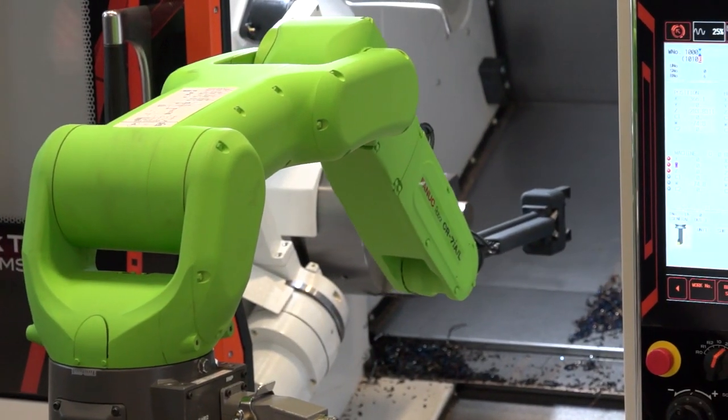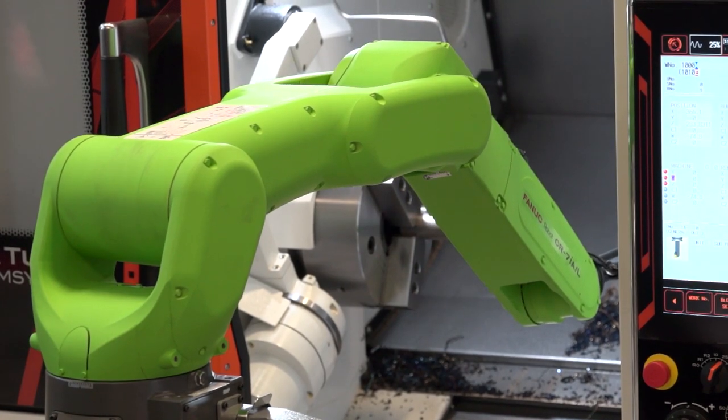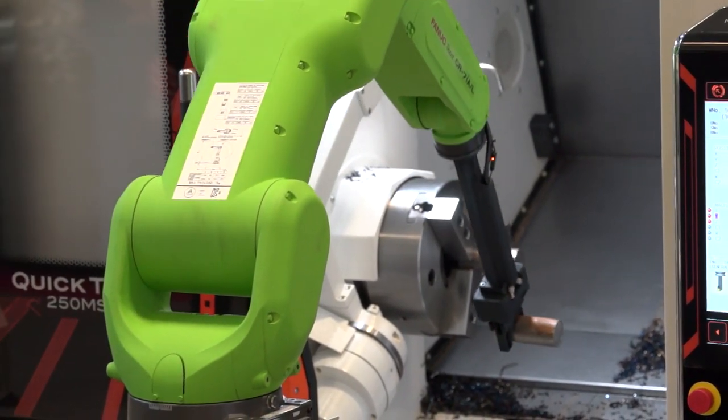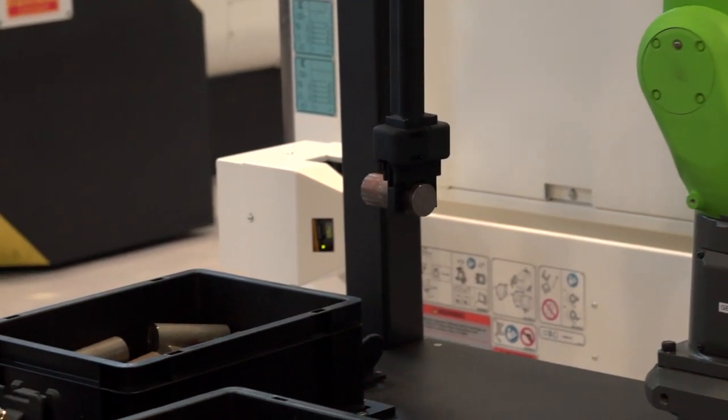So we have a FANUC CR7 robot, a collaborative robot from FANUC, to show how collaborative robots can be used for machine loading, but also to try and demonstrate some of the other value-added options that FANUC can bring to those customers.